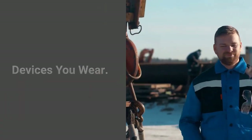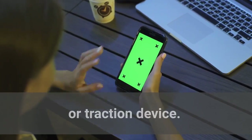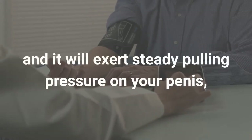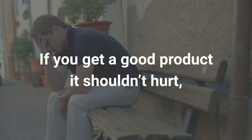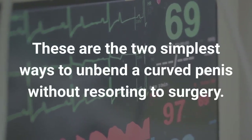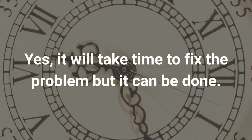Devices you wear. The second easy method for straightening a penis is by using a penis extender or traction device. You would wear this device every day and it will exert steady pulling pressure on your penis, forcing it over time to straighten out. If you get a good product it shouldn't hurt, especially if you follow the instructions carefully. These are the two simplest ways to unbend a curved penis without resorting to surgery. Yes, it will take time to fix the problem, but it can be done.